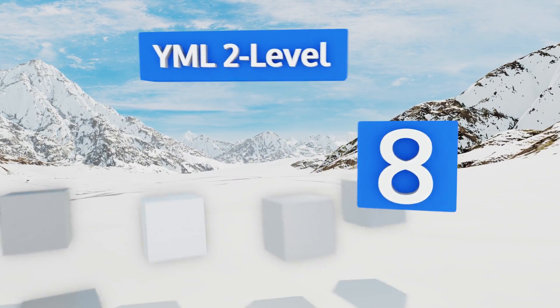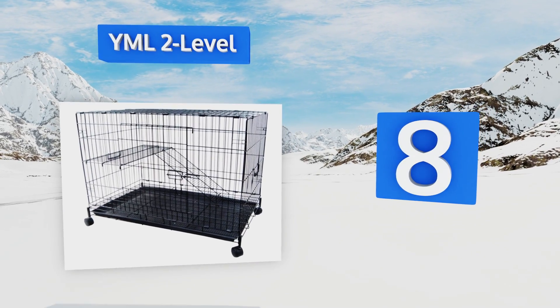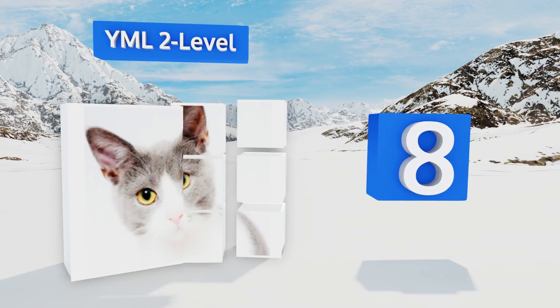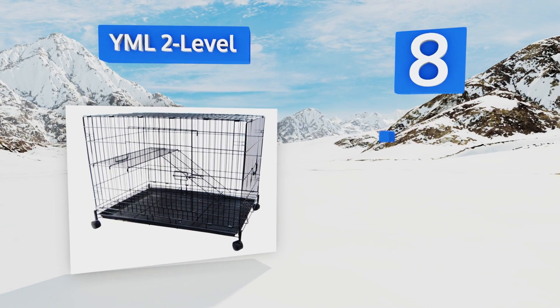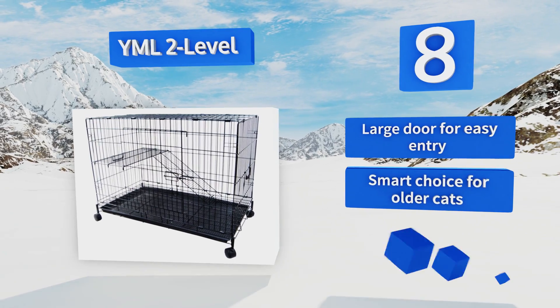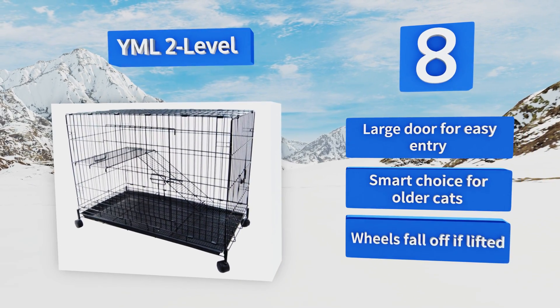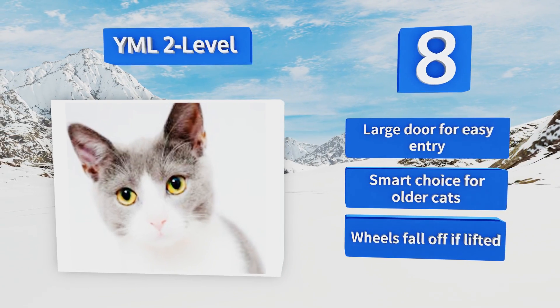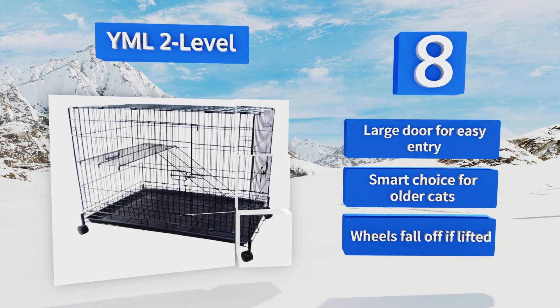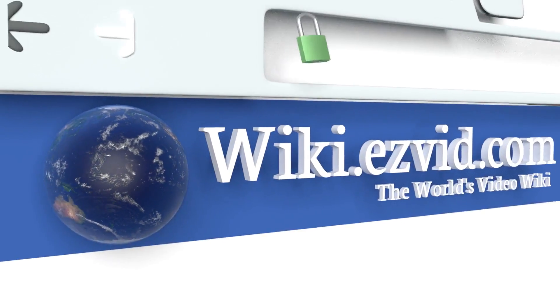Coming in at number eight on our list, single cat owners will appreciate the YML 2-level as it gives an only child plenty of room to walk around, plus a ramp she can run up when she needs to burn off a little energy — which will no doubt be at 2am every single night. It's got a large door for easy entry and is a smart choice for older cats, however the wheels fall off if it's lifted.